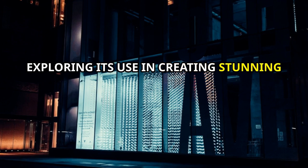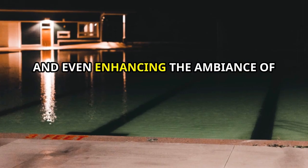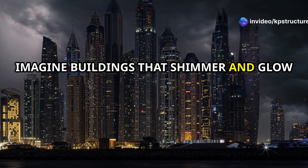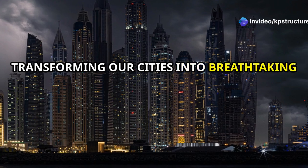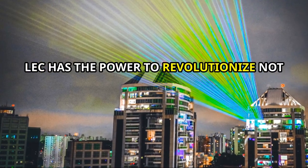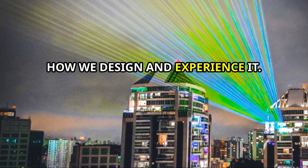But LEC's potential extends far beyond roads. Architects and designers are already exploring its use in creating stunning building facades, illuminating interior spaces, and even enhancing the ambiance of swimming pools. Imagine buildings that shimmer and glow at night, transforming our cities into breathtaking displays of light and architecture. LEC has the power to revolutionize not just how we illuminate our world, but also how we design and experience it.